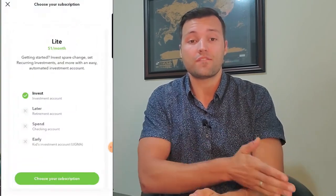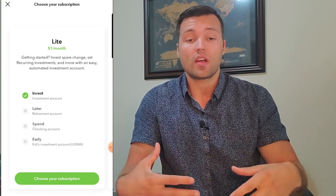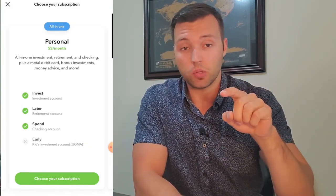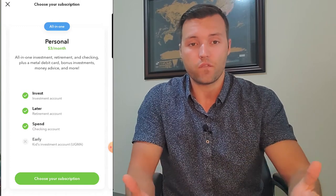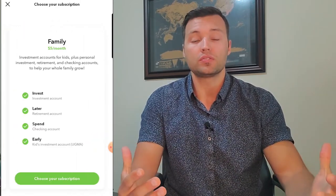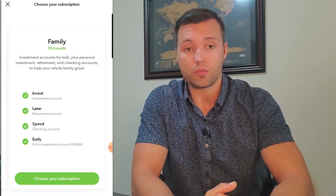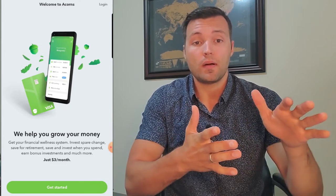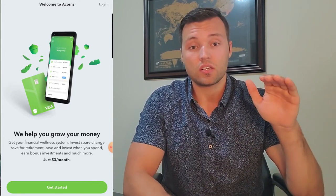Acorns recently added a fee system with a one, three, and five dollar monthly fee depending on what you want. The invest feature is about one dollar, but if you are in college you can put your .edu email in there and get four years of free investment portfolios through Acorns without the one dollar per month fee. After you build your portfolio up to about a million dollars, they'll drop the flat fees and move to 0.25% of your total assets being invested.